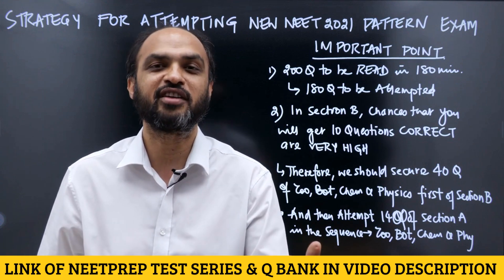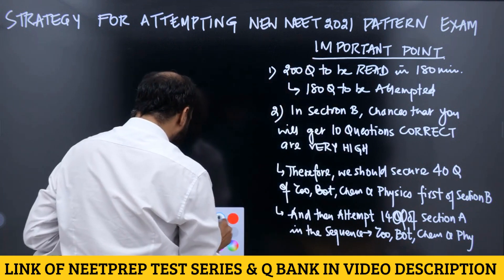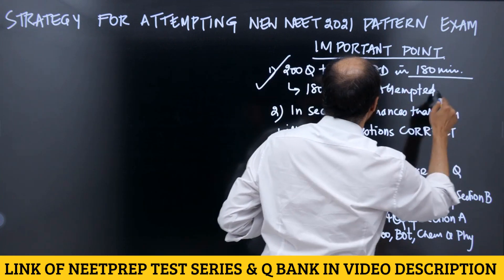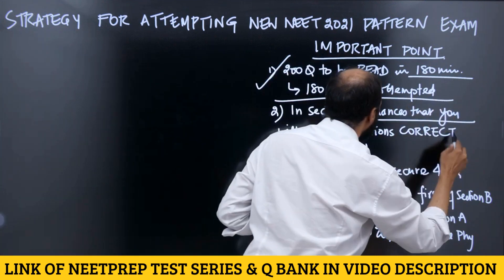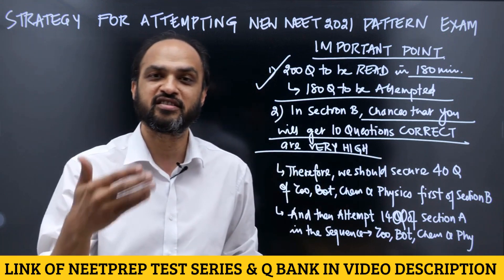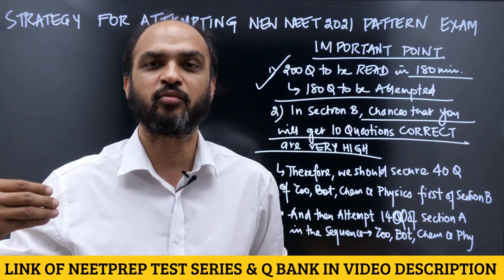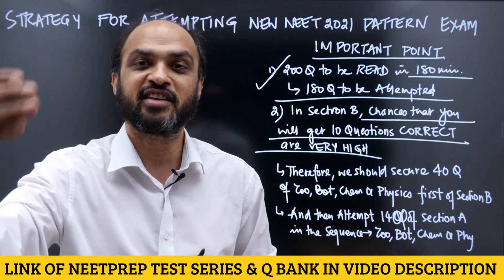The important thing is: 200 questions you have to read in 180 minutes, and you have to attempt 180 questions. In Section B, the chances that you will get all ten questions right are very very high — we can see it in the data of all students who attempted our mock test yesterday. A lot of students scored much higher in Section B in terms of percentage.